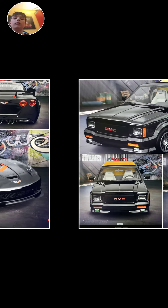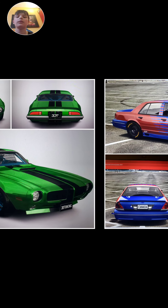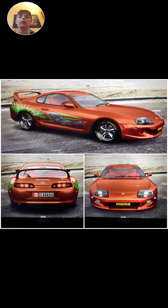So if you guys like those cars, comment down below, and I will see you guys in the next video — later!